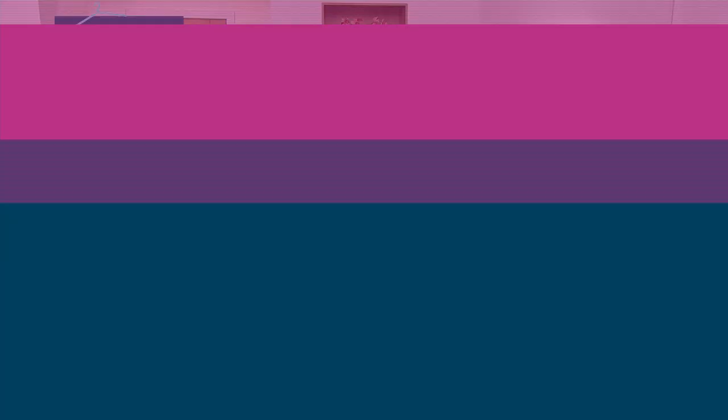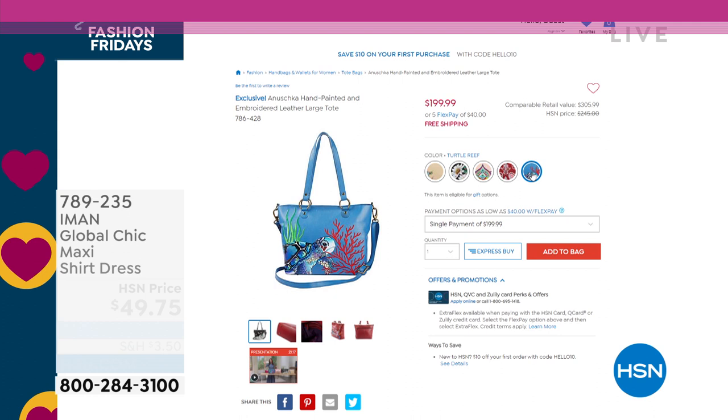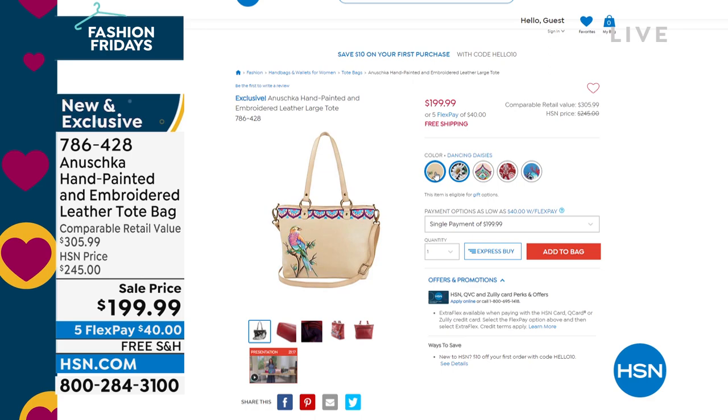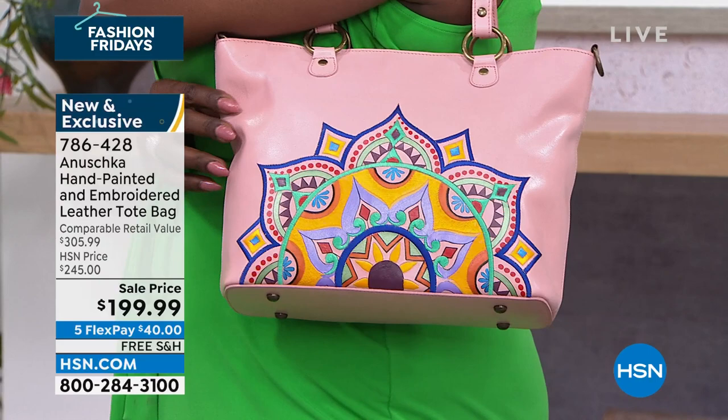I can't wait to share this bag with you — it is so gorgeous and I want you to see the size of this. This is genuine leather, all hand painted, all hand signed, all hand crafted from our friends at Anushka. Not only is it hand painted, there's beautiful embroidery. This is a smart deal and it could expire at any time — that might be the last presentation.